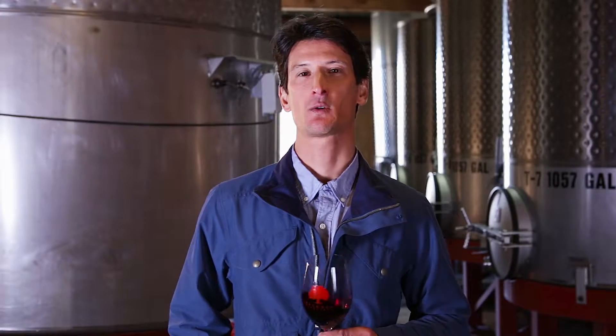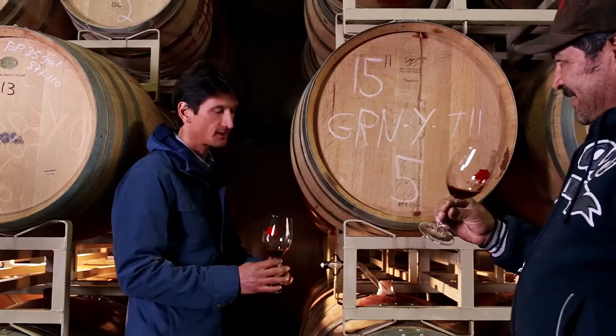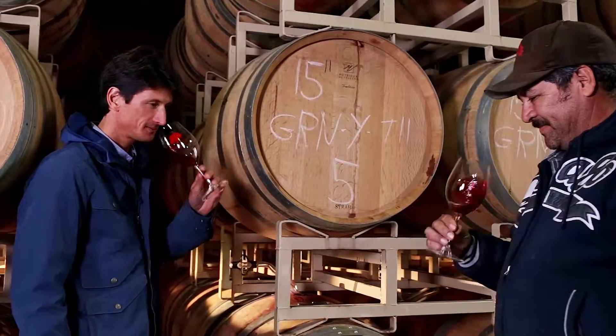Hey guys, my name is Kyle Knapp, assistant winemaker for Beckman Vineyards. I'm going to taste the 2014 St. Ann's Valley Cabernet.